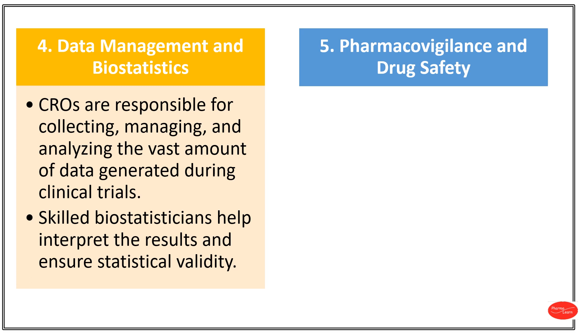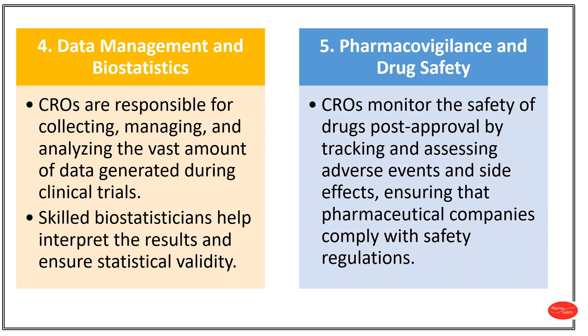Number 5: Pharmacovigilance and Drug Safety. Pharmacovigilance is the monitoring and study of drug safety to identify and prevent any harmful side effects or issues associated with a drug. CROs monitor the safety of drugs post-approval. Post-approval drugs refer to medications that have received regulatory approval for marketing and use. CROs track and analyse adverse events and side effects of post-approved drugs to ensure that pharmaceutical companies comply with safety regulations.